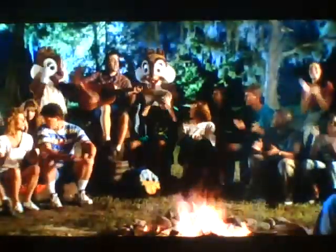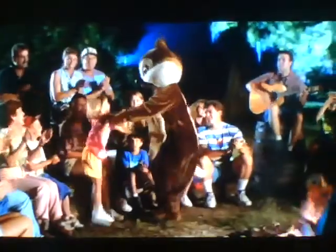And when the sun goes down, there's even more to do. While you're there, don't forget to check out the nightly campfire sing-along with the Disney characters and all the foot-stompin' fun at the Hoop-de-doo Review.